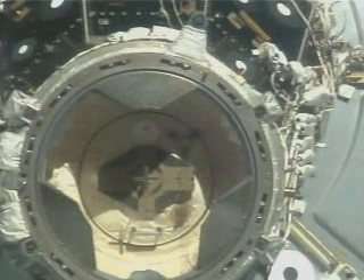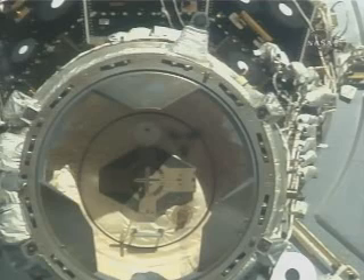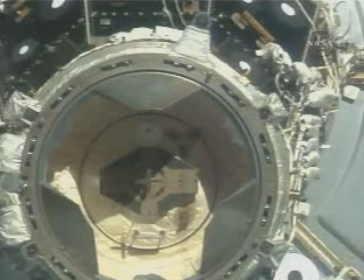Houston and Alpha, we show no fly-out required. We are initiating final approach. Houston copies. Alpha copies. Copy. Copy.